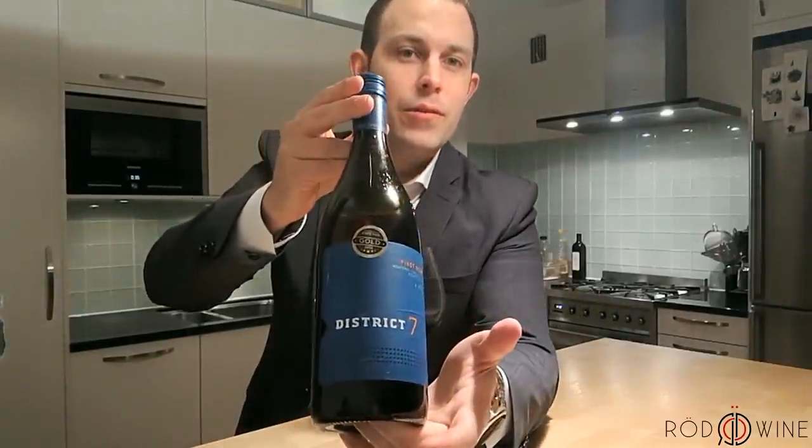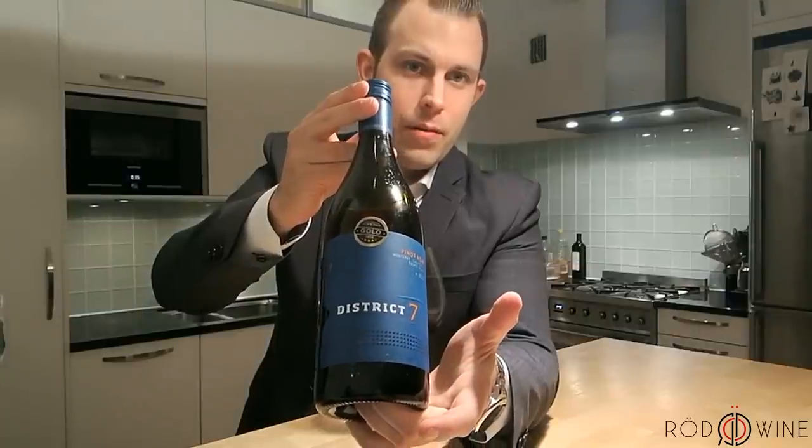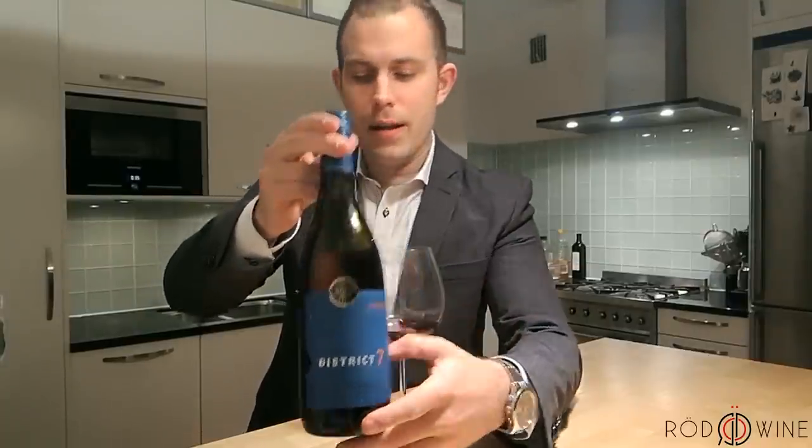Hi and welcome to the One Minute Winery here at Broadwine. Today we have a District 7 Pinot from 2014 from Monterey, California. We're trying it out in our Red One Gloss, which is also available on Amazon.